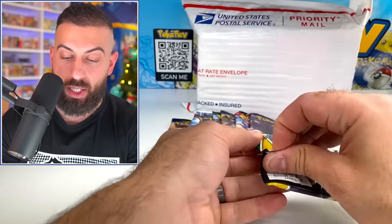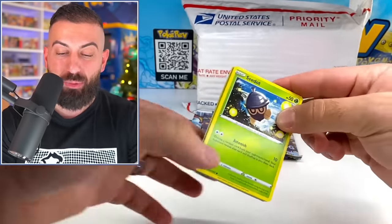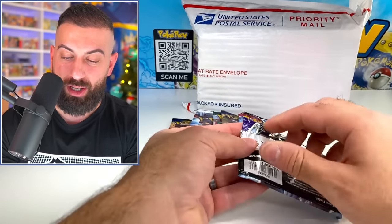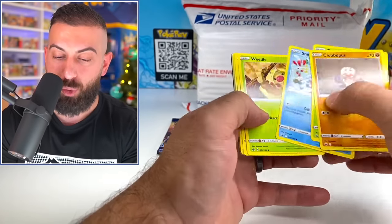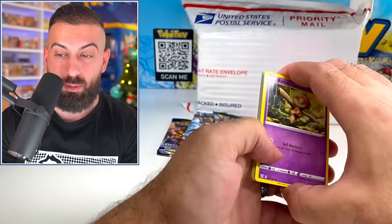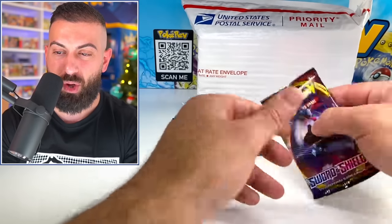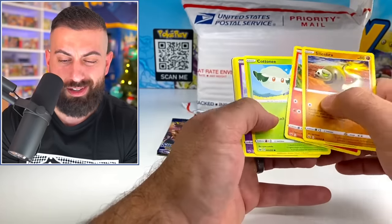These right now are the packs from the Evolution tins — Jolteon and Vaporeon. Let's see if we can get a couple big hitters before we jump into this padded envelope and see what the big mystery reveal is. We're at $314 in value from everything we pulled out of this box, which leaves quite a lot to catch up to $500. I'm assuming there's going to be a lot of value in that padded envelope for that reason, as well as the fact that it's just really heavy.